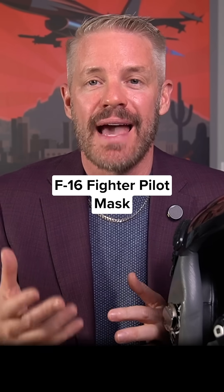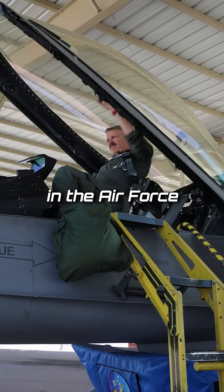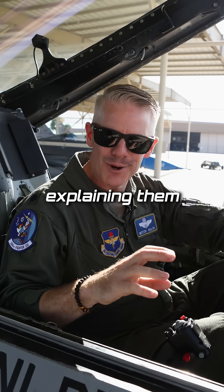Why do we bother wearing a mask if our cabin is pressurized in a fighter jet? This is Sean Walsh. I flew F-16s in the Air Force for 20 years, and now I make videos explaining them to you.